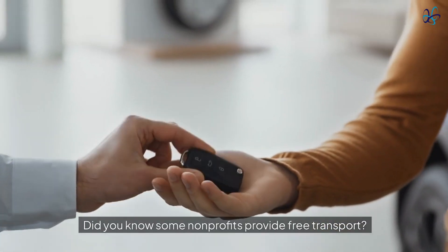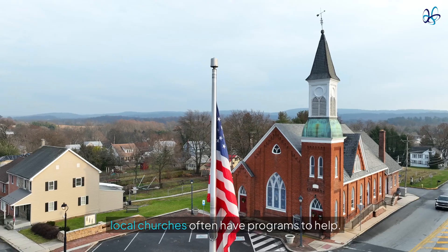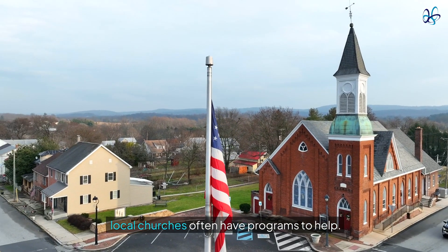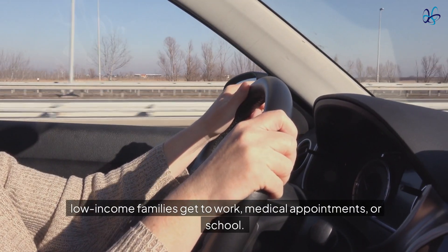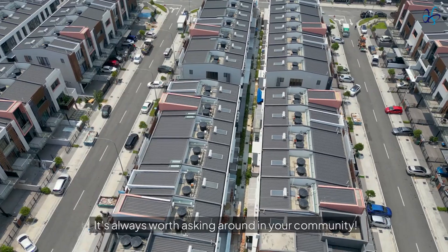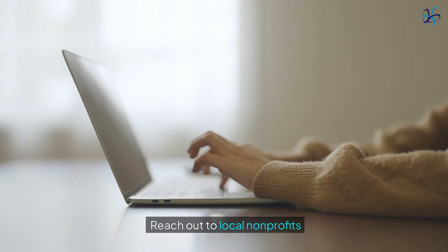Did you know some nonprofits provide free transport? Organizations like United Way or local churches often have programs to help low-income families get to work, medical appointments, or school. It's always worth asking around in your community. Reach out to local nonprofits to find out what's available.